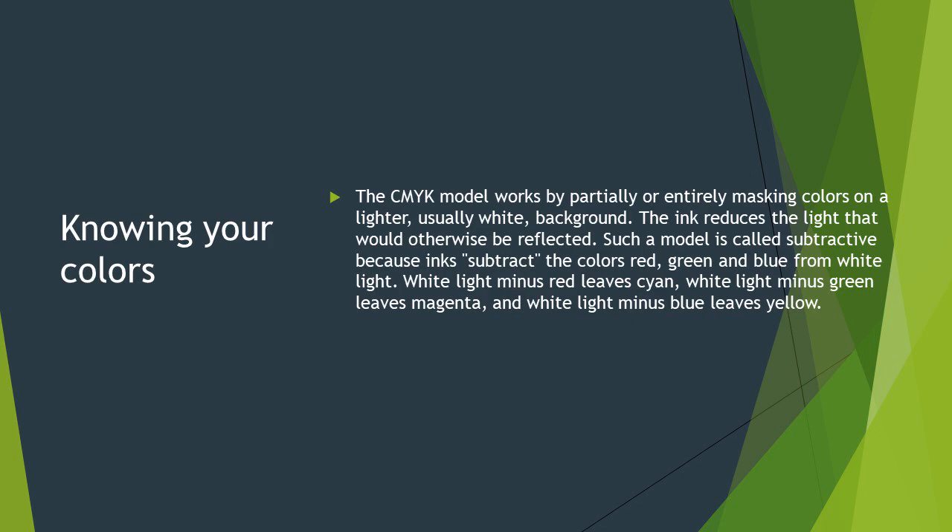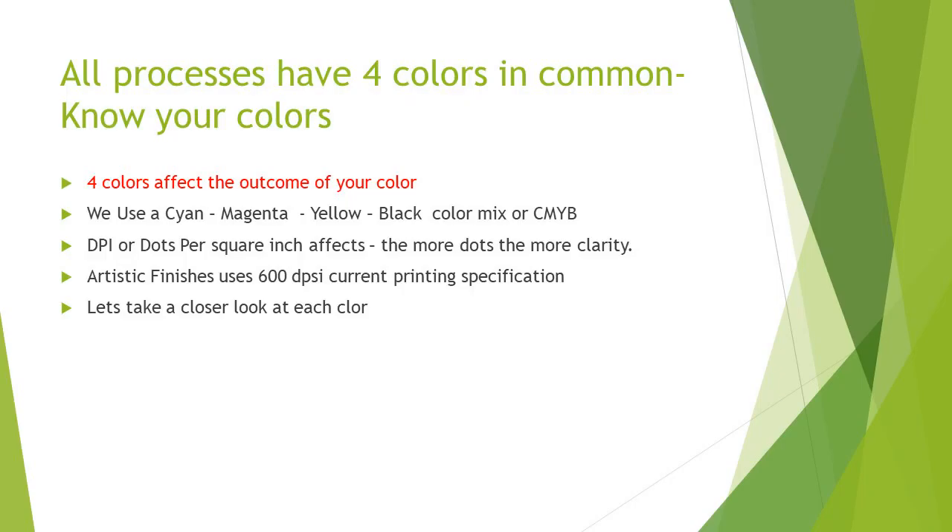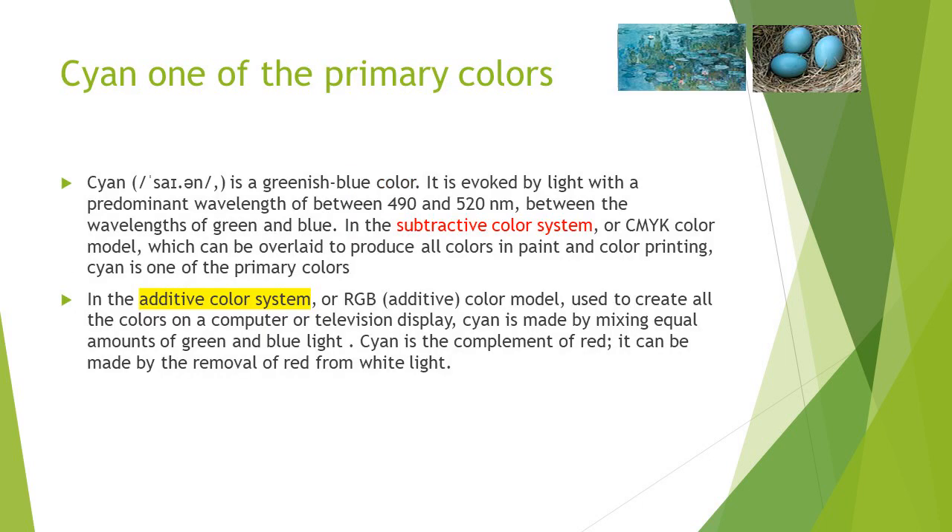White light minus red leaves cyan. White light minus green leaves magenta. And white light minus blue leaves yellow. The four colors in common use: C is cyan, M is magenta, Y is yellow, and K is black. The DPI — dots per square inch — is up to 600 DPSI currently printed for our specifications. Those four colors can create an endless variety and shade of different colors.